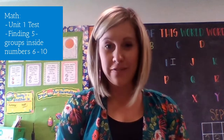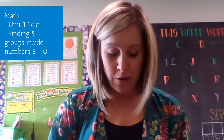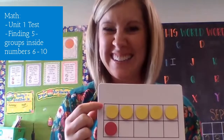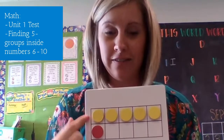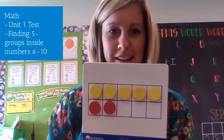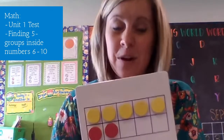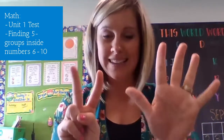For math this week, we are finishing up our first unit and taking our unit one test. Then we're starting unit two with a look at the numbers six through ten, and we're going to be paying special attention to the groups of five that are hiding inside those bigger numbers. So my brain can see that the number six is a group of five with one extra, seven is a group of five and two extra, and so on. This helps our brain organize these numbers and recognize them without counting — so if I see a group of five and two, my brain can automatically know that number is seven.